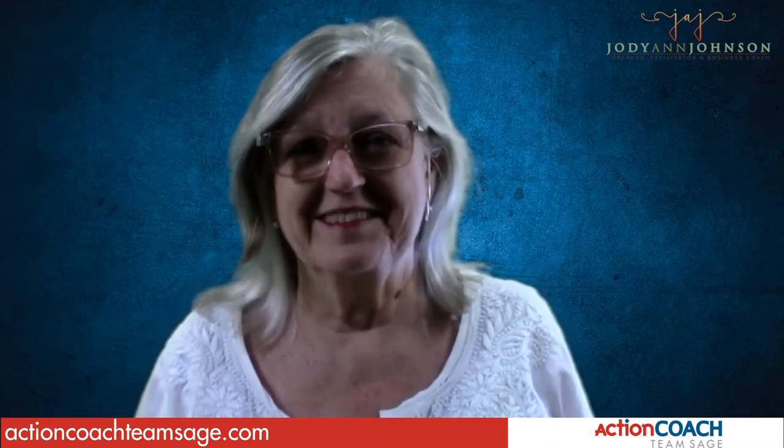Hello everybody, Jodi Ann Johnson here with the 66th episode of Coffee with Jodi. As I was considering the theme for this month, I looked up anniversaries and special events in the month of February — the obvious one being Valentine's Day.